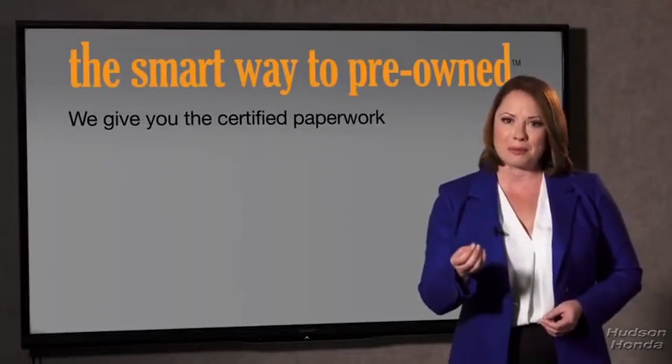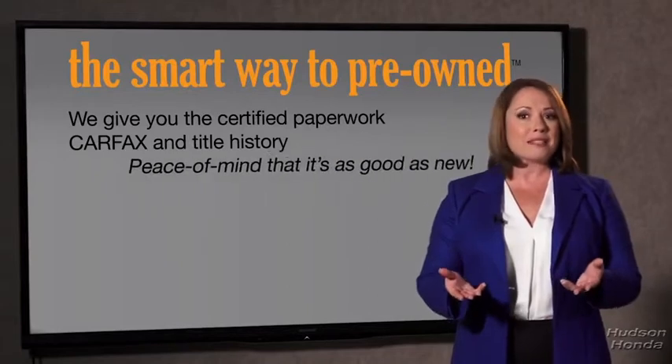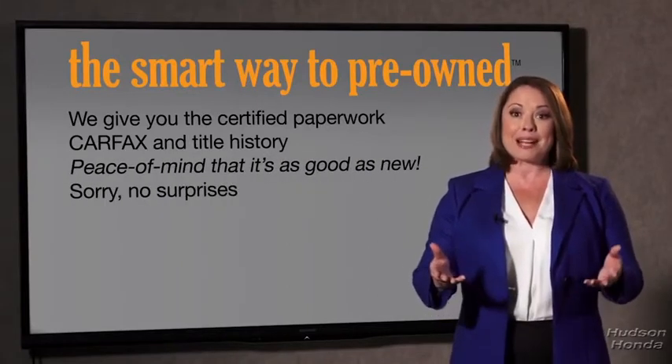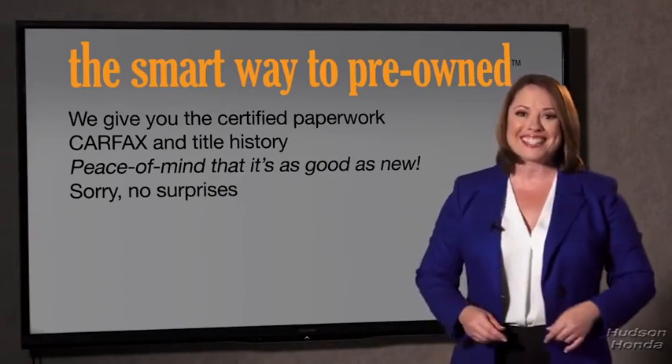Why should you worry if the odometer's been rolled back, or you're the victim of a salvaged or rebuilt vehicle, or worse, a washed title? We give you the certified paperwork, along with the CarFax and the title history, providing you with the peace of mind that your certified pre-owned is as good as new. If you like surprises, tell your entourage to throw you a surprise party after your purchase — we really don't want to skimp on any of those little things that need to be checked out about your certified pre-owned vehicle.